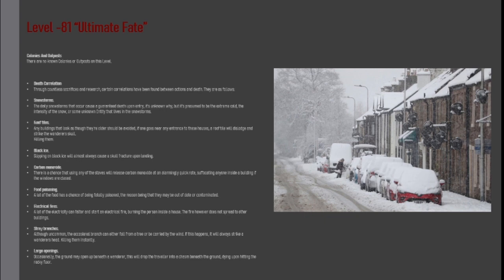Snow Storms: The daily snowstorms that occur cause a guaranteed death upon entry. It is unknown why, but it is presumed to be the extreme cold, the intensity of the snow, or some unknown entity that lives in the snowstorms.